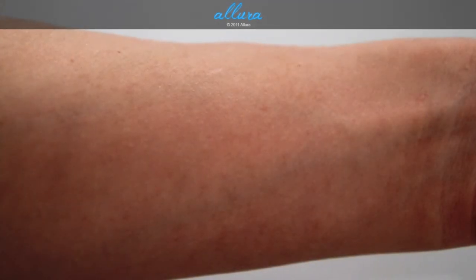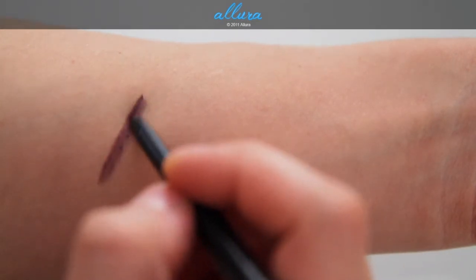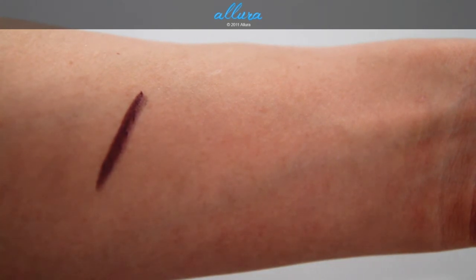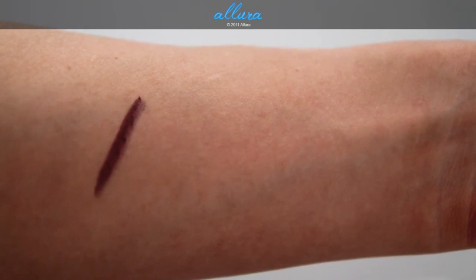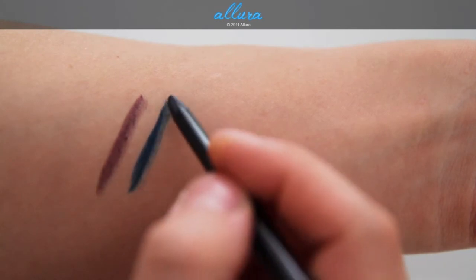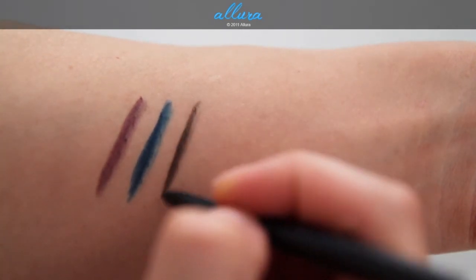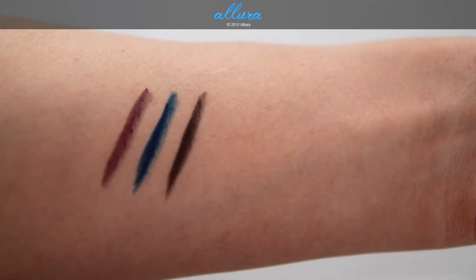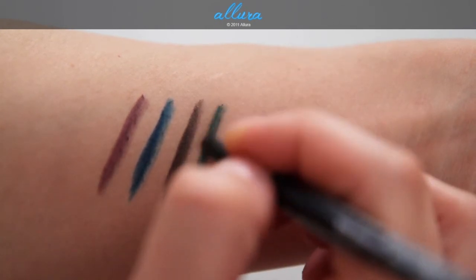First I'm going to swatch Purple Dash. MAC describes this as an intense aubergine color, basically meaning it's a purple color. The technical liners glide on really smoothly so you won't be tugging at your skin when applying them. Next is Auto De Blue, which is this blue amethyst color. Next is Uniform, which is a very deep khaki green color and has tiny gold pearls in it. And last is Jade Way, which is an emerald green color with a bit of a frost finish.